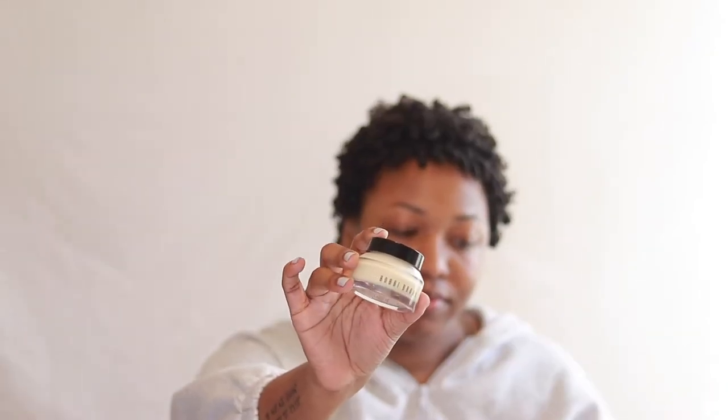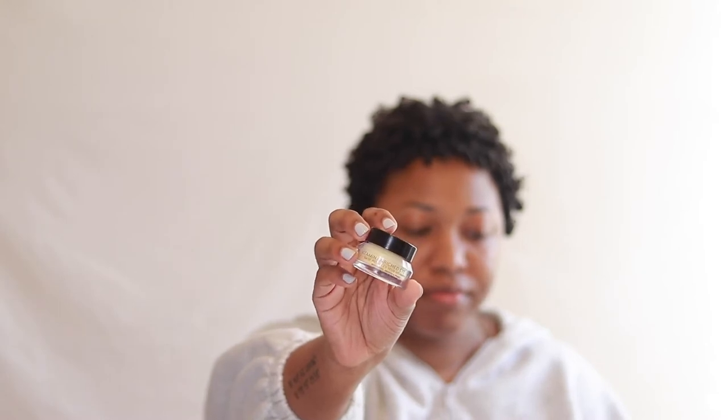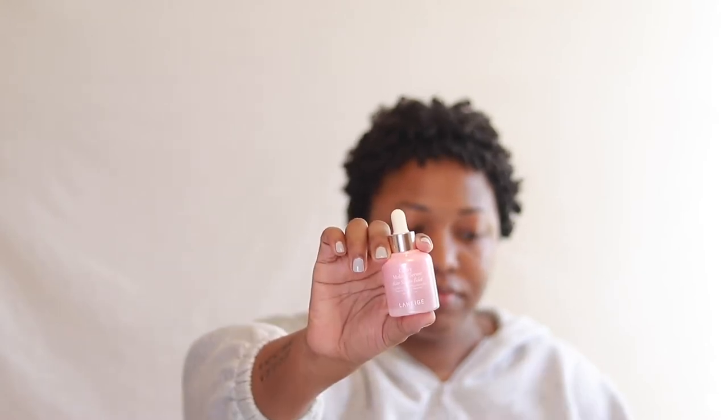Hey guys, today's video is going to be on my updated makeup routine. Whenever I'm doing makeup, whether it be full face glam or an everyday makeup routine, I like to start off with skincare.